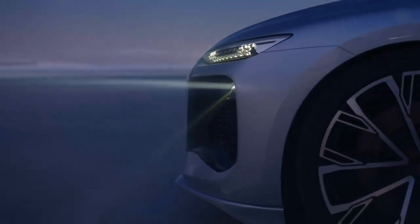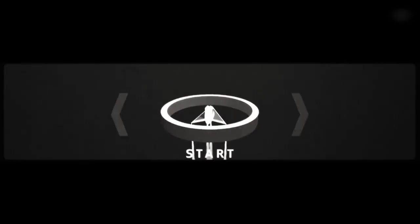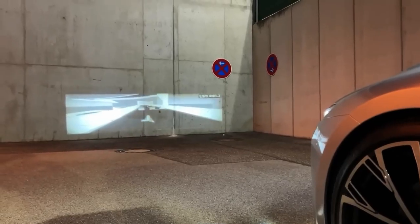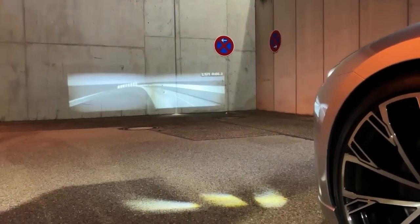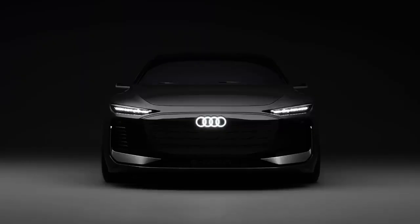So here we are — a world first: playing a video game projected by a car's headlights. This particular game was developed by Audi's light design team. The idea is that various game manufacturers, just like with mobile phones, will create games for the car. You could be charging your Audi A6 e-tron, sit in front of the car, and have a blast. Or you could sit inside the car, project the game onto a wall, and use the car's steering and brakes to play a driving game.